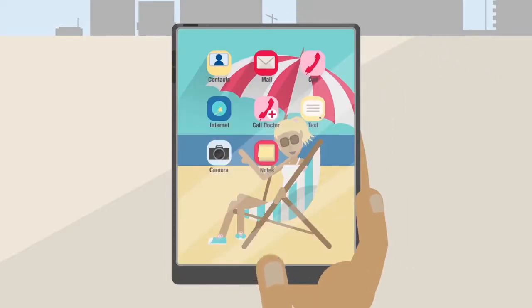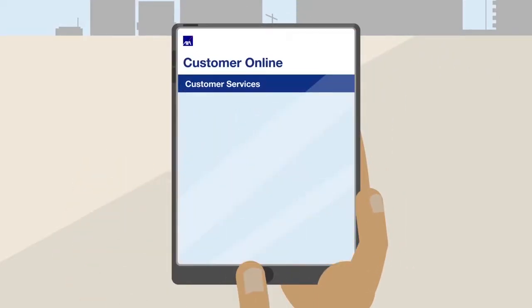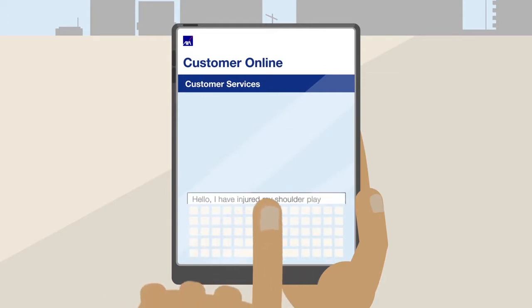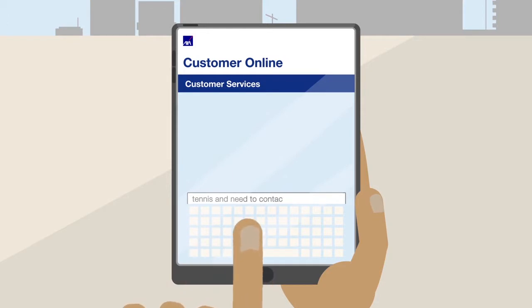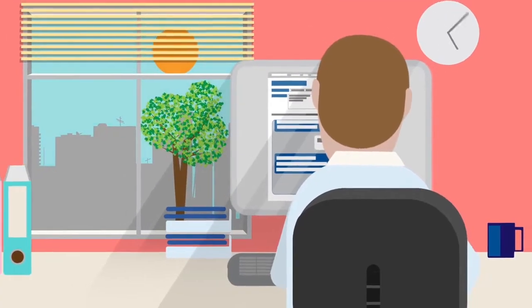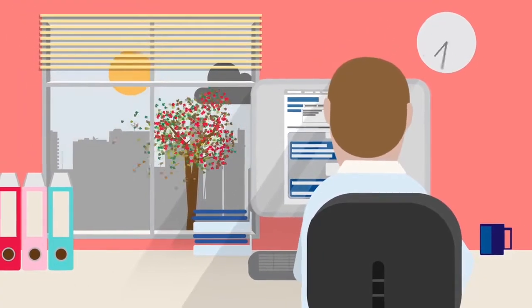But first things first — before booking any specialist appointments or treatment, Emily contacts us to check whether she's covered and to go through any questions she may have. There's always a personal advisor available 24-7, all year round.